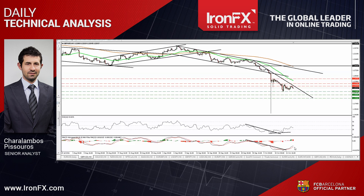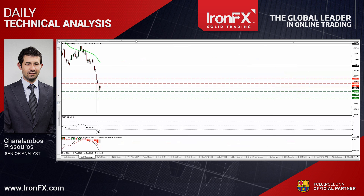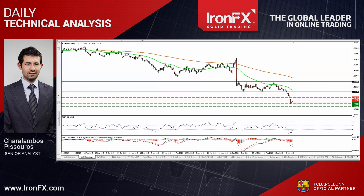As for the broader trend, the close below 1.2850 on the 4th of October has signaled the downside exit of the sideways range the pair had been trading since the 24th of June, and turned the medium-term outlook back to the downside.